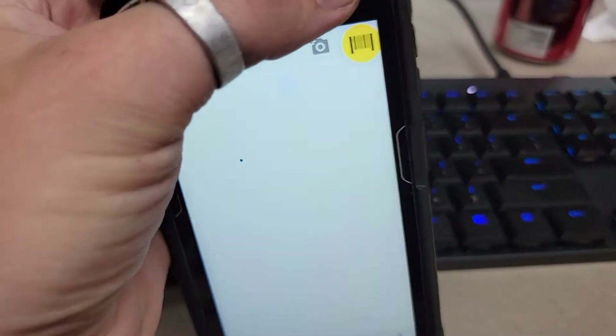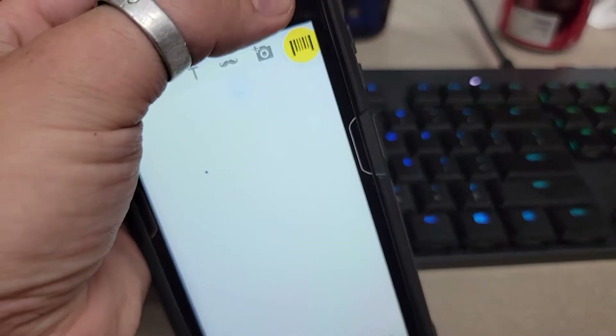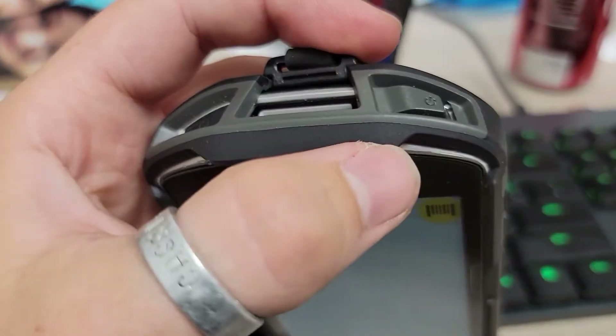We got a problem here — there is a crack in that screen. Every time we touch it, there is a light right there, so that means there's something underneath that screen. Push down all the way and it keeps popping off — same as this side.